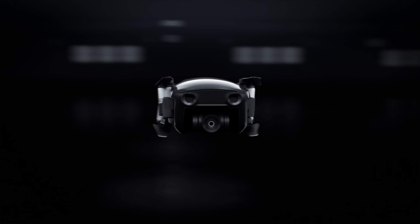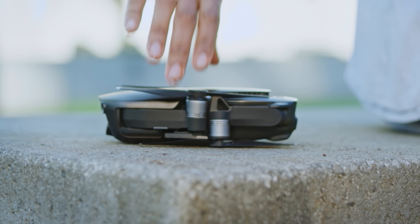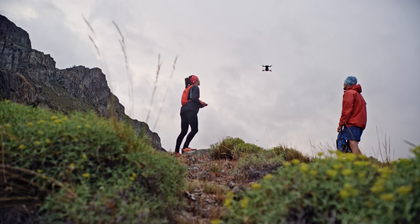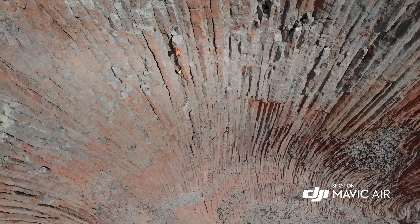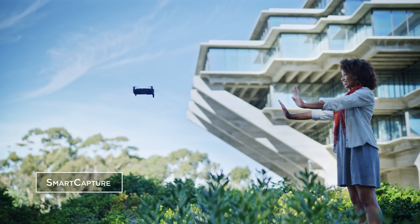The Mavic Air's striking industrial design is the perfect union of form and function. And even with its compact size, it remains stable in unfavorably windy conditions and at higher land elevations — something that was once only possible with larger, more expensive drones. The Mavic Air is easier than ever to fly.